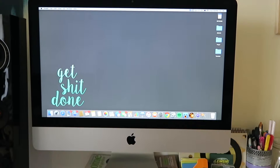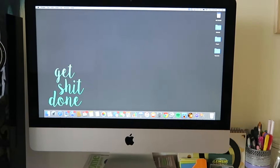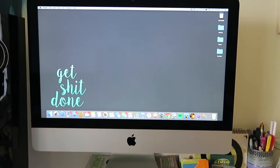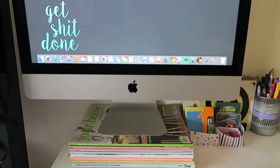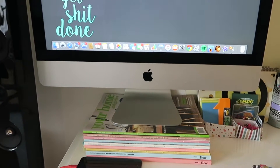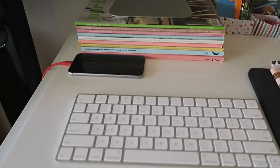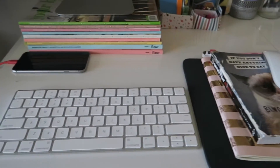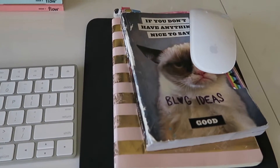We'll start with the biggest item first, which is my iMac. I got this in about October or November as an early Christmas present. I was using my laptop but it got a bit frustrating because it's quite old and it just kept on dying. It's sitting on a stack of home and garden magazines at the moment. Hopefully I'll be getting a monitor stand soon just to help with the height and make the desk more comfortable so my back's not hurting. With my iMac I just use the wireless keyboard and mouse that came with it. The mouse is sitting on a couple of notebooks that I use to write blog ideas, on top of the mouse pad.